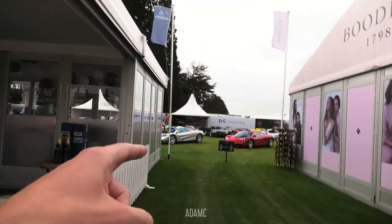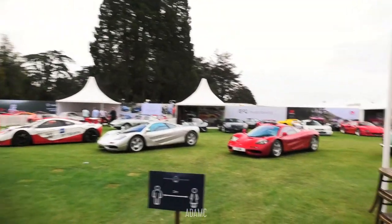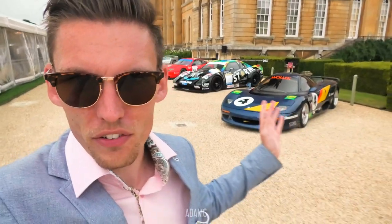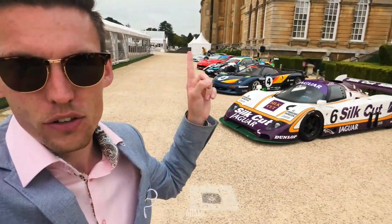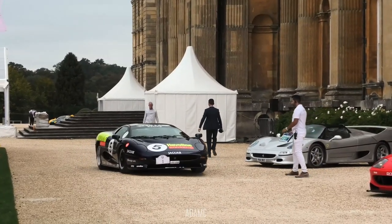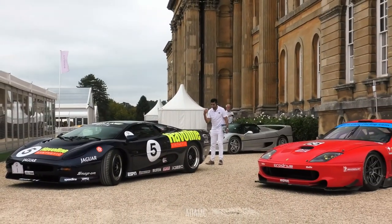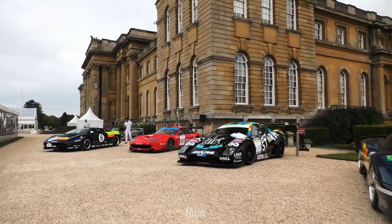Next door is this Jaguar XJR-15 and next to the XJR-15 is this Silk Cut Jaguar XJR-6. What a lineup — that is a sight to behold. I am in love with these. There's another McLaren F1 — we've got an even bigger lineup of F1s: the red F1, the silver F1, and then the four F1 GTRs with another F1 GTR Longtail. I can hear the distinct rumble of an XJ220 over there. Right on cue is the Jaguar XJ220 — this one remarkably has a similar livery to the XJR-15 — taking up this space over here.